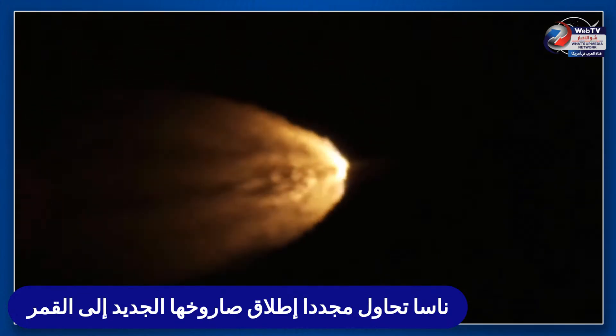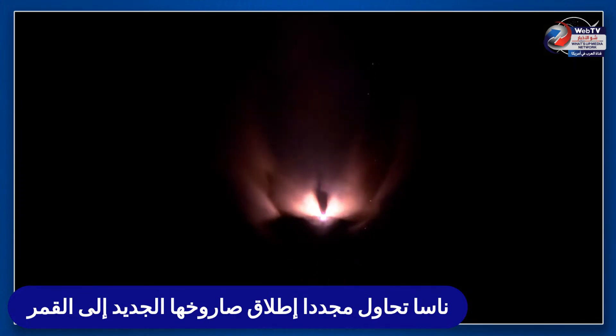Standing by for solid rocket booster jettison — and shortly thereafter, confirmation that the solid rocket boosters have separated. These 177-foot boosters have been released. The core stage continues to power the flight of Orion with all four RS-25 engines firing, traveling over 3,400 miles per hour, 46 miles downrange.